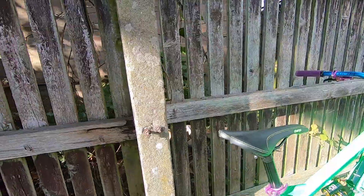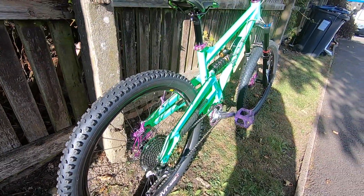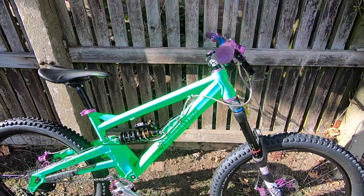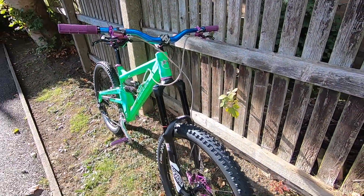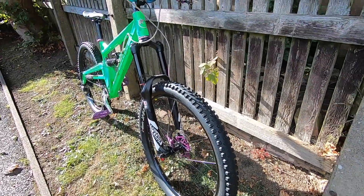Hello guys, just to let you know, today I'm putting my bike up for sale — I've got a new beast. Anybody who's interested in the Orange, I'm putting it up for sale for £1,200 or nearest offer. I'll leave all the details of upgrades and everything in the description below. Drop me a comment if you're interested.